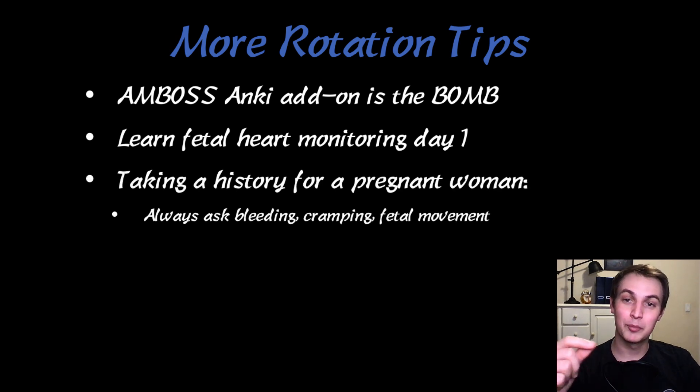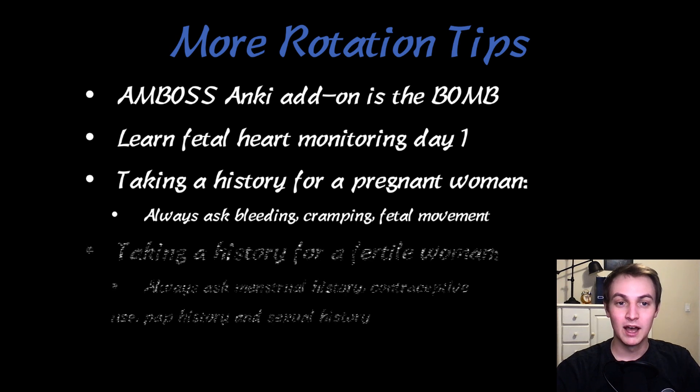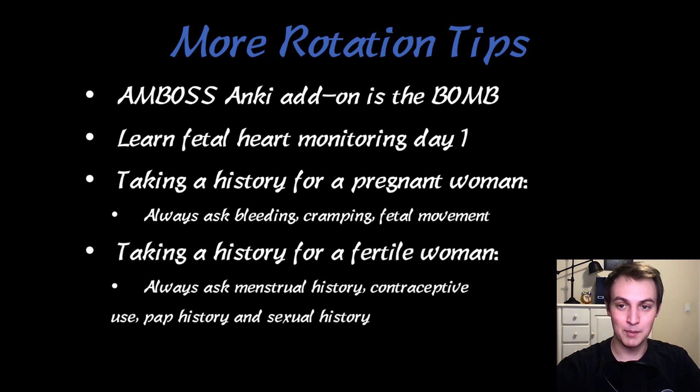When taking a history from a pregnant woman, you always want to ask about any bleeding, any cramping, changes in fetal movement, and whether they've felt the baby recently. When taking a history from a fertile woman who's not pregnant, always ask about menstrual history, what contraceptives they're on or have used, their pap history, and sexual history. And if it's a post-menopausal woman, always ask about bleeding, because bleeding in a post-menopausal woman is cancer until proven otherwise. These are things you just remember to always ask in every history.